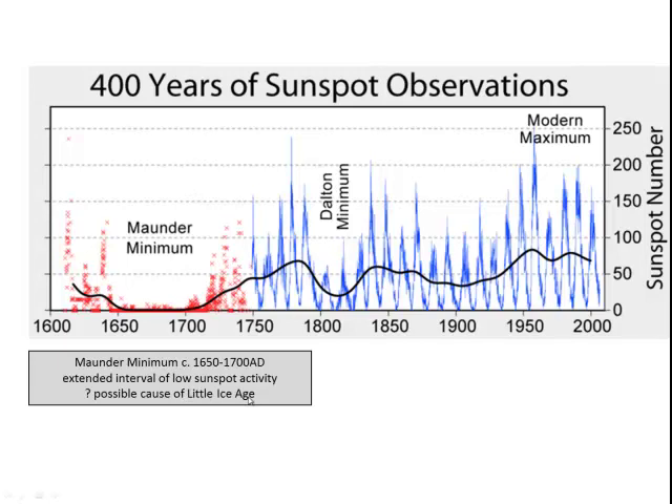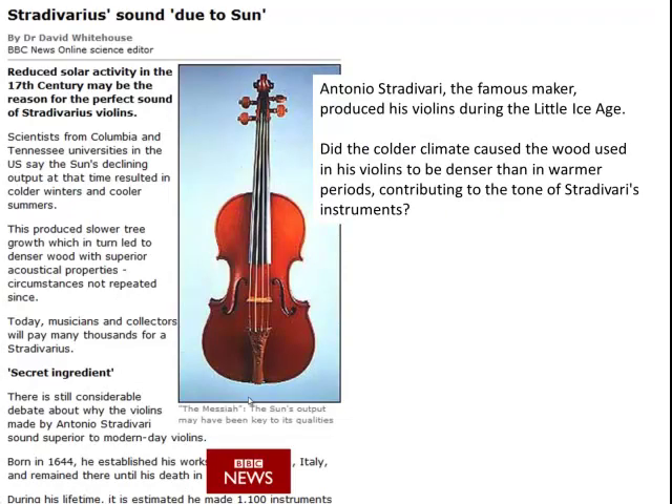The Little Ice Age corresponds in large part to the Maunder Minimum, an interval of low sunspot activity that may have contributed to the climatic deterioration at that time. One phenomenon linked to this is the suggestion that Stradivarius violins may owe their distinctive sound to the fact that during this cold interval, tree growth was slowed, tree rings were reduced in thickness, and the wood was denser, which may have impacted on the acoustical properties. This set of circumstances that hasn't been repeated since may be the reason why the tone of these instruments is so distinctive.